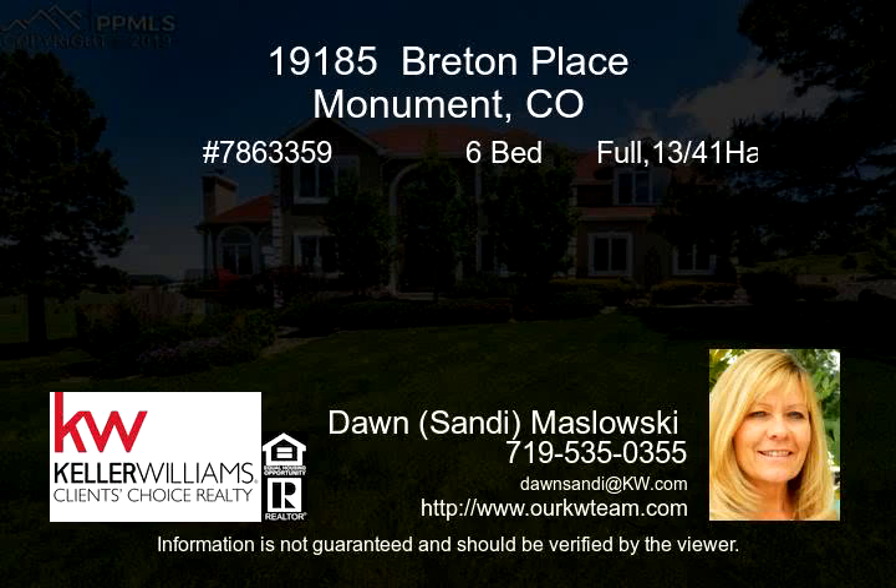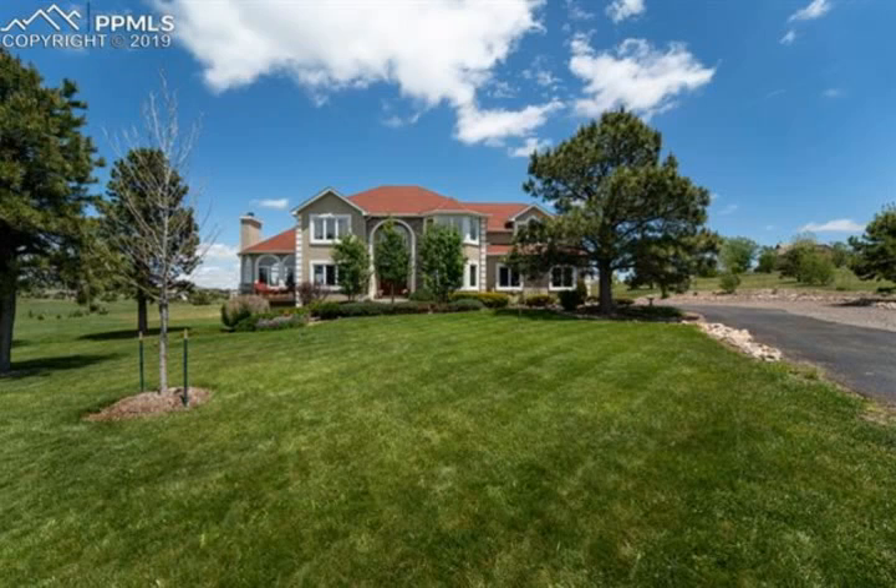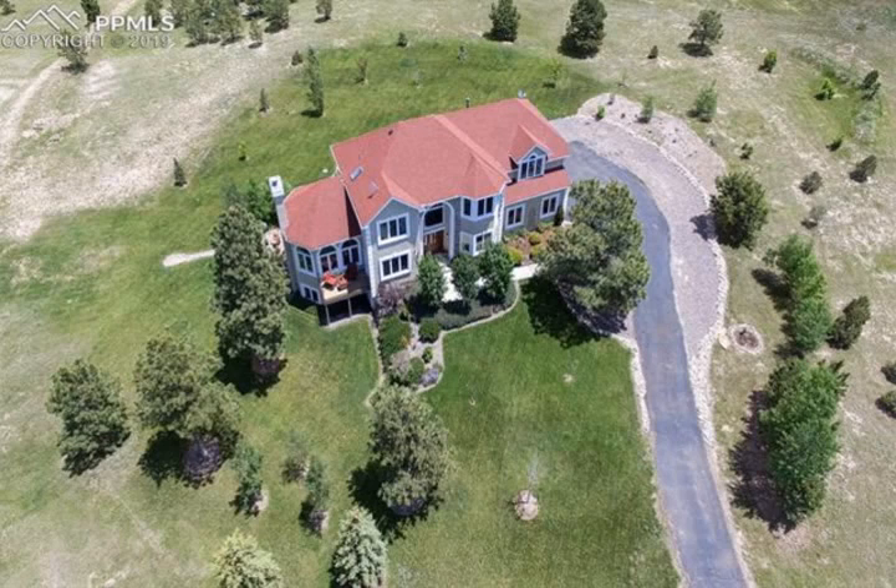Welcome to your new and beautiful move-in ready home. So many updates, it's hard to note them all, but they include 100 trees on the property, all on drip system, auto sprinkler system, central vacuum system, and surround system in the family room.